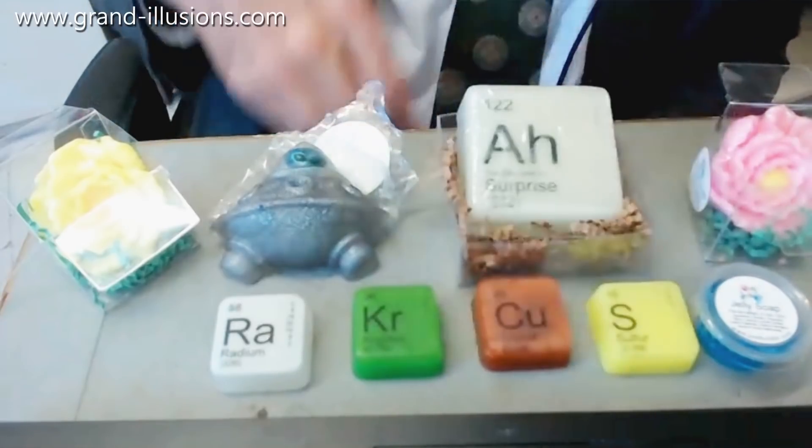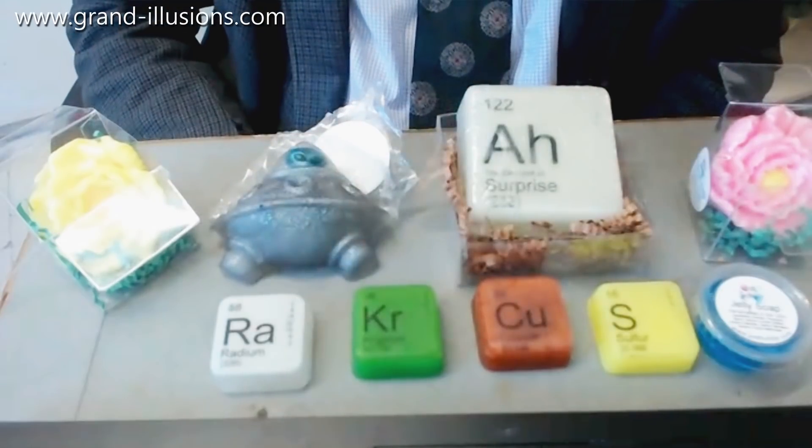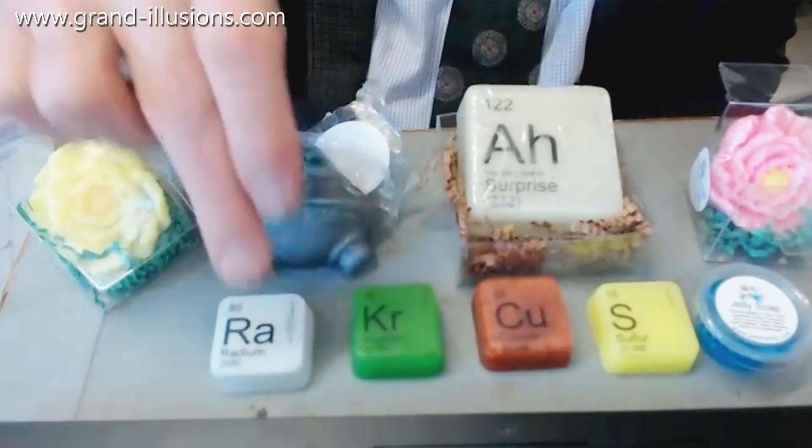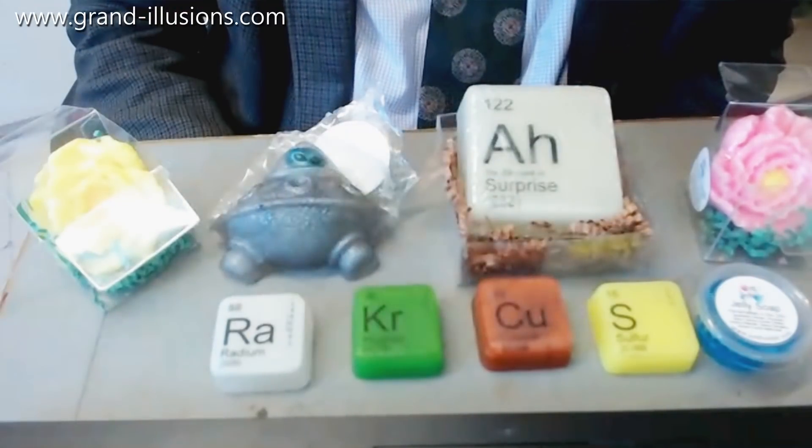So sulphur is yellow — that's good. Copper is a copper colour, but krypton is a gas, so that's a bit of pretense. That's my favourite one — radium — because in the dark it's the only one that's luminous. It shines a lovely blue colour.